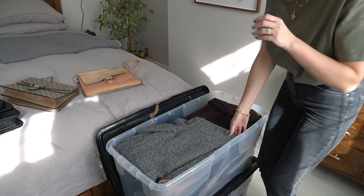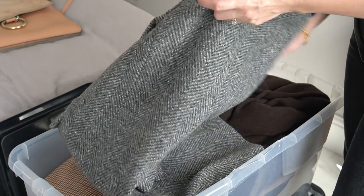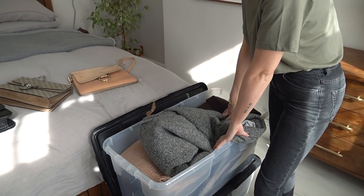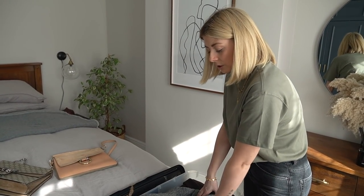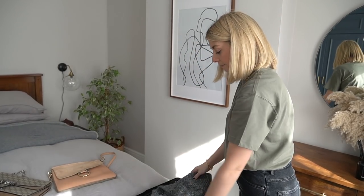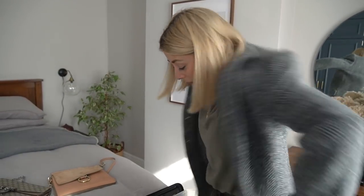Moving on to the next tub, this one looks like it's mostly coats. For anyone that remembers, most — in fact all — of my coats used to be in one half of Simon's wardrobe, and that was the area that took the biggest hit. I needed to cleanse a lot because I had well over 40 coats. All of the coats in here I love, but it was just a case of which ones I love more.